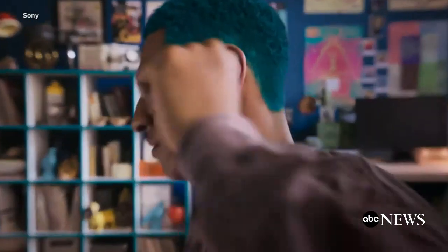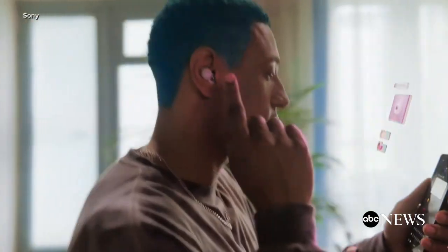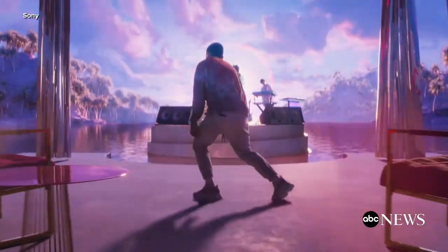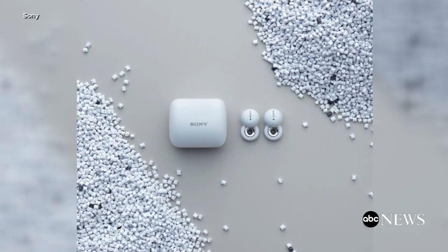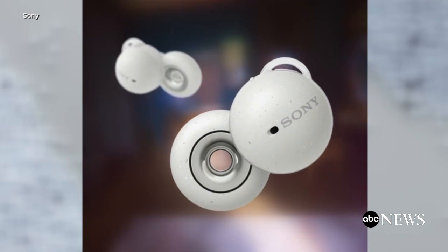Sony has unveiled its latest wireless earbuds. The Sony Link Buds have a unique design that allows you to hear more ambient sounds. They fit in your ear with the help of silicone arcs, and you can control the Link Buds by tapping your skin in front of your ear. They cost about $180.